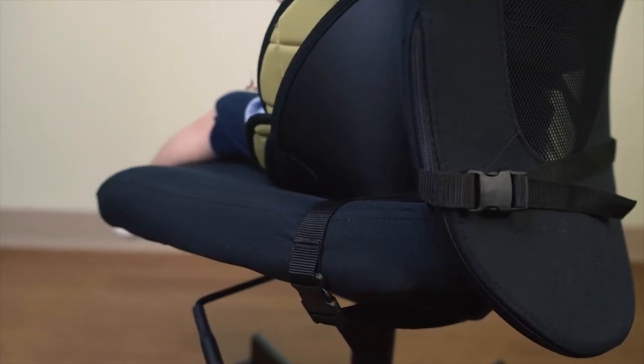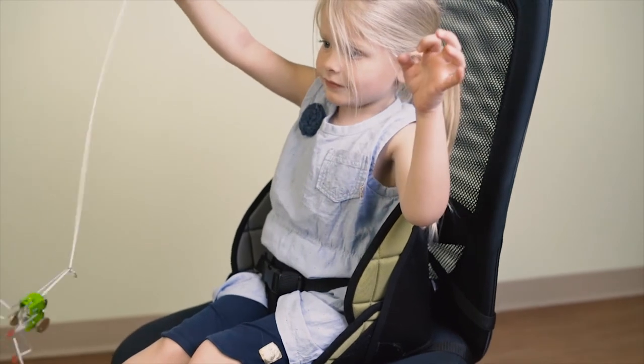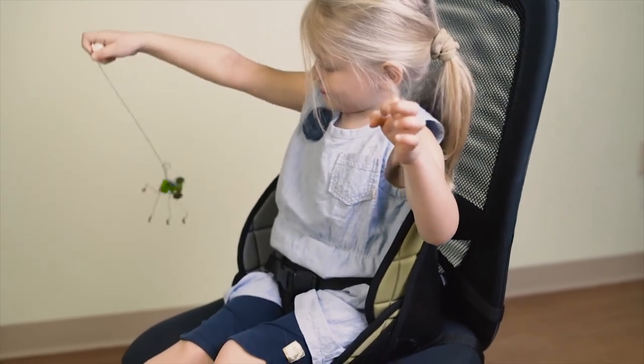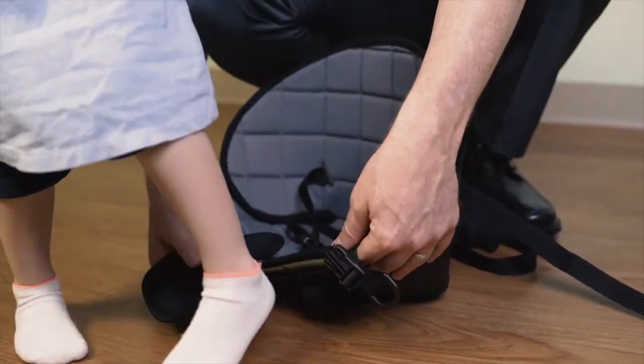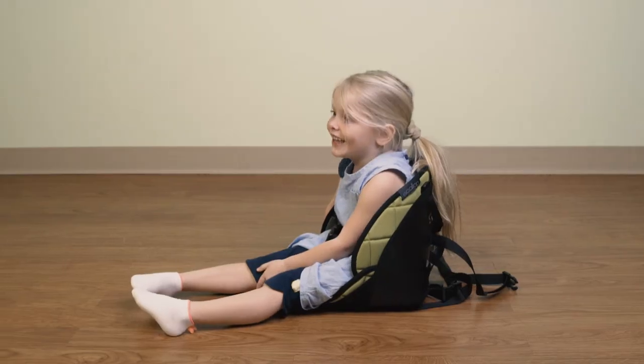The Scallop can easily be attached to a real chair so that your child can join you at the dinner table or really anywhere you go. On the floor, it provides stability without preventing mobility, so your child can sit with confidence.